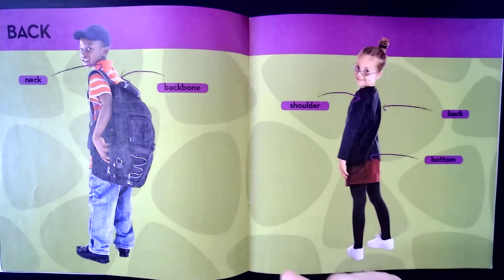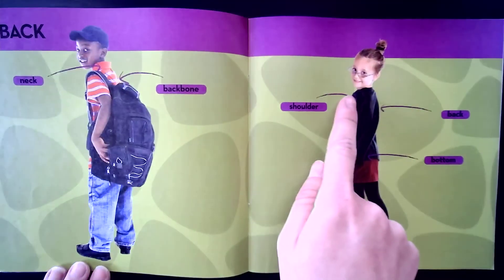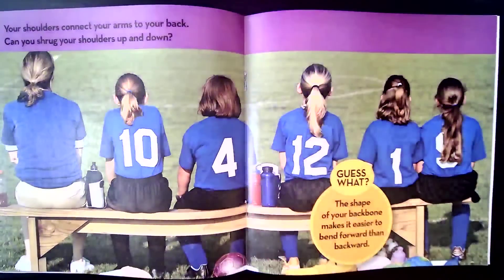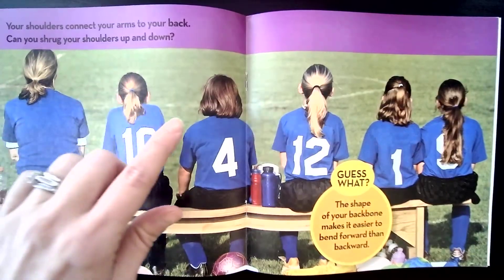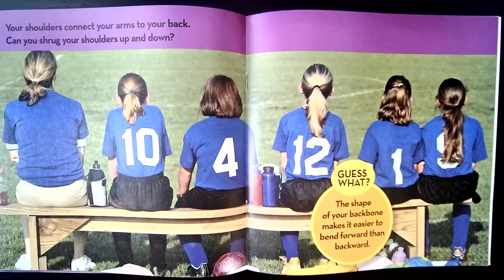Back. This includes your neck, your backbone, shoulders, and your bottom. Your shoulders connect your arms to your back. Can you shrug your shoulders up and down? That just means move them up and down. Guess what? The shape of your backbone makes it easier to bend forward than backwards.